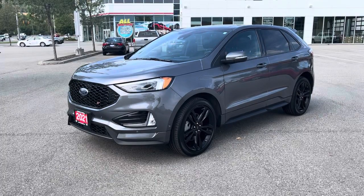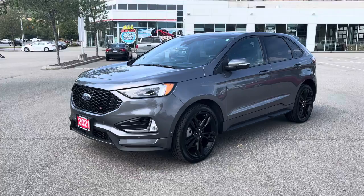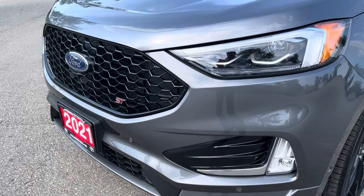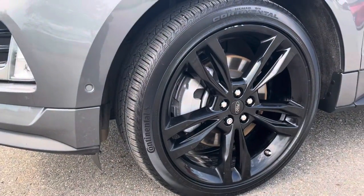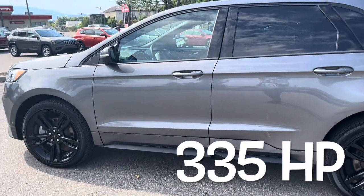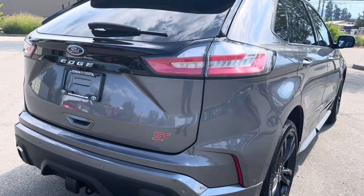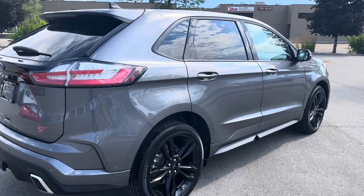Hi, it's Brodin from Vernon Toyota, and today we're looking at a 2021 Ford Edge ST Edition. The ST Edition is a rare model that features a 2.7 liter V6 turbo engine, as well as all-wheel drive. This one is currently sitting at 18,700 kilometers, with an asking price of $53,995.